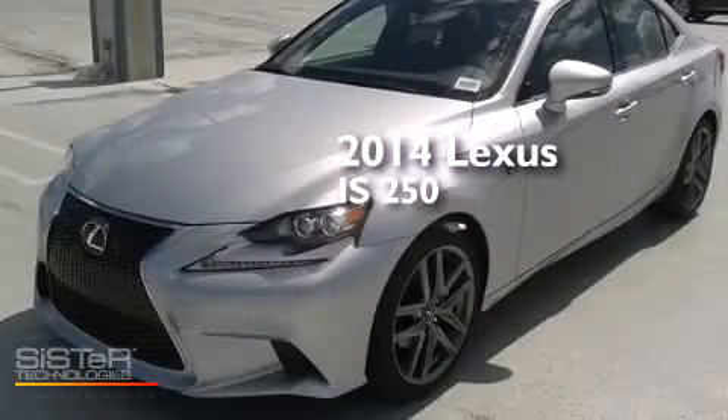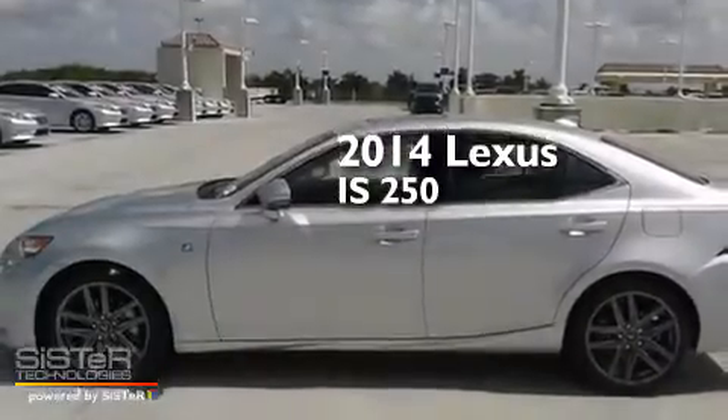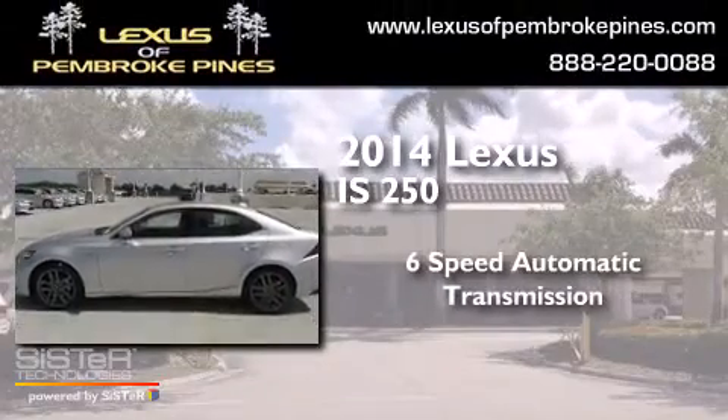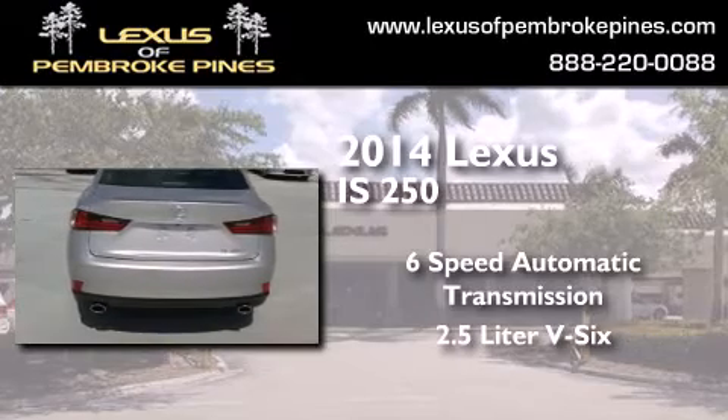This is a brand new 2014 Lexus IS250. This car has a 6-speed automatic transmission and a 2.5-liter V6.